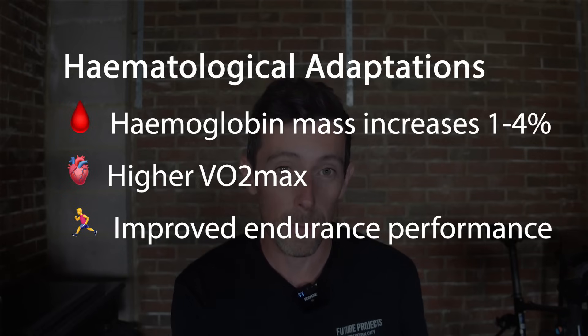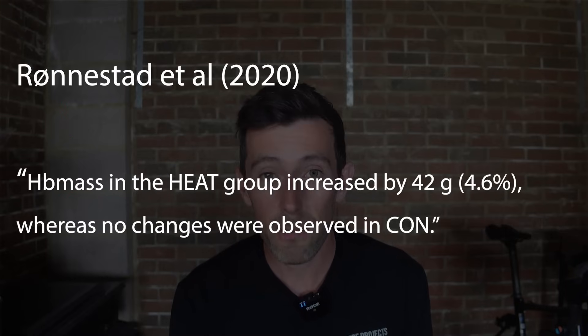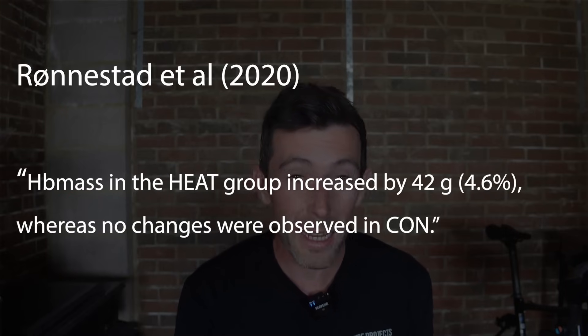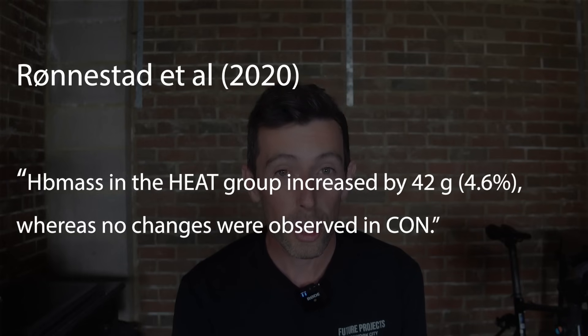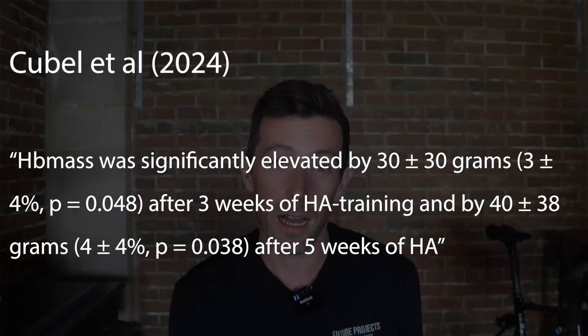A higher hemoglobin mass means a higher VO2 max, which results in better endurance performance. For example, Ronstadt et al. 2020 found a 4% increase after 5 weeks. Kuipers-Bell et al. found a 3% increase after 3 weeks and 4% after 5 weeks.